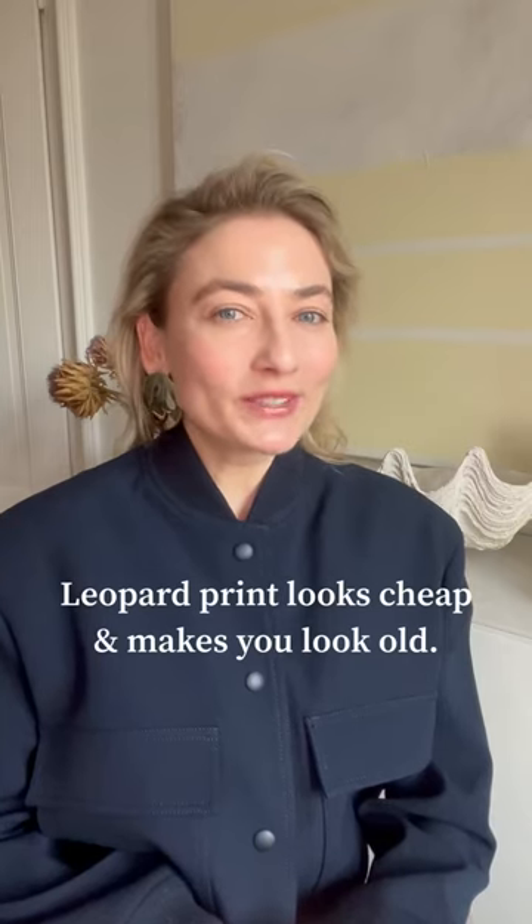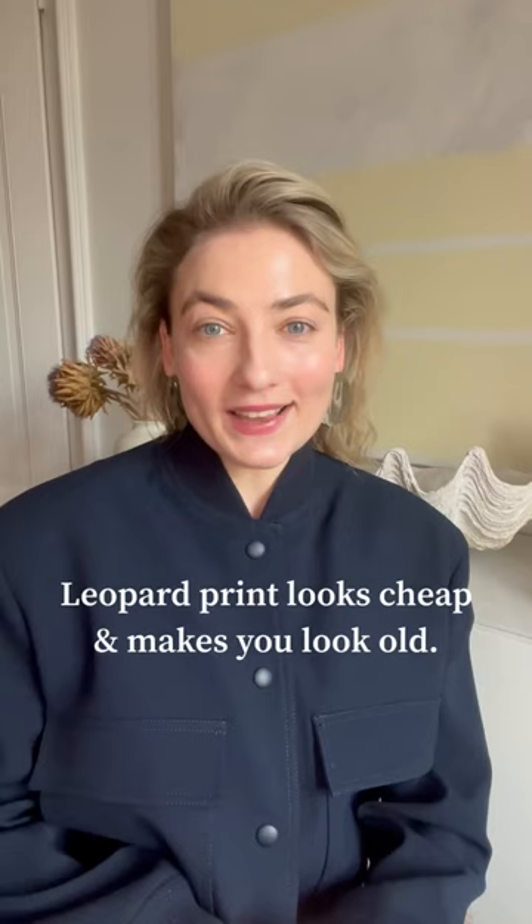Leopard print. It looks cheap, it's vulgar, it makes you look old — yes, if you style it like this. Let's talk in this video about how to style it in a cool and modern way.